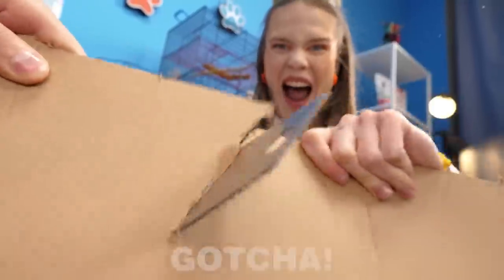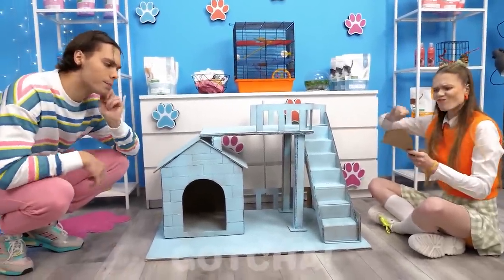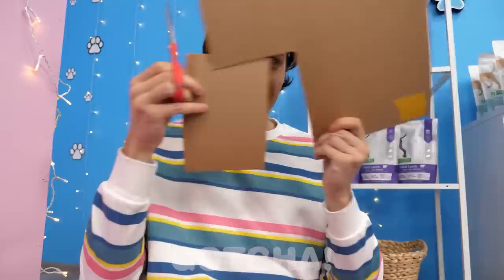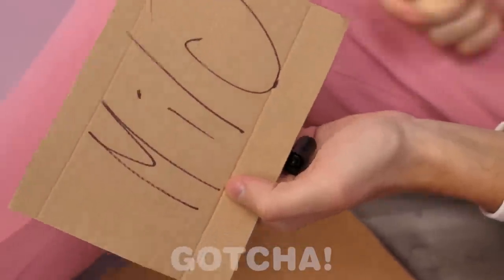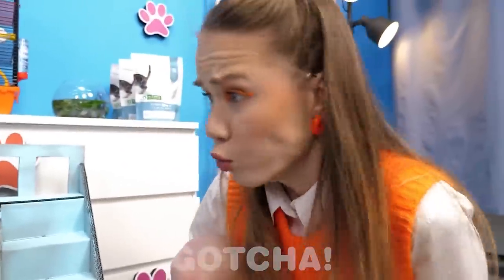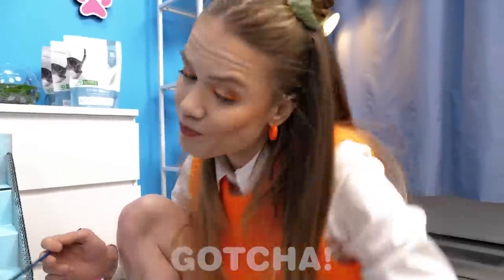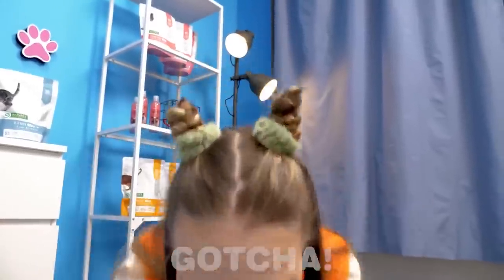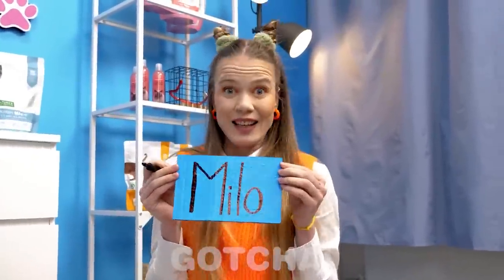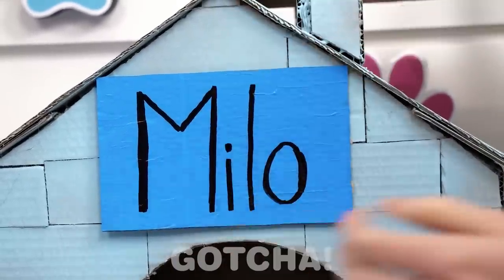Emma starts off by sawing the cardboard sheet! Wow, look at that doghouse! It even has a second floor! The name of the dog has to be on the house! I'd suggest you just print it out! What kind of ugly writing is that? She's painting the entire plate in blue! And that's when we use the marker to write his name! Ta-da! Now that looks much better!